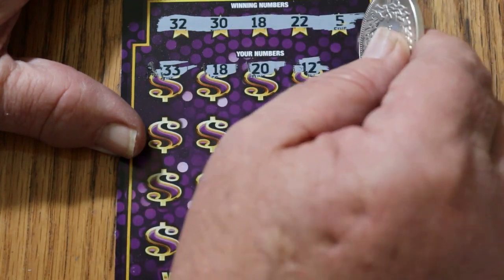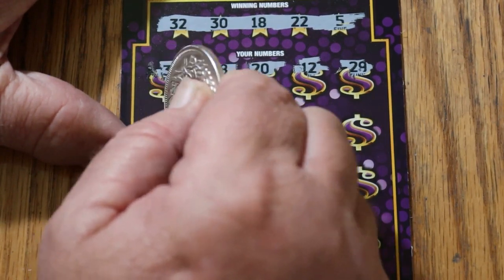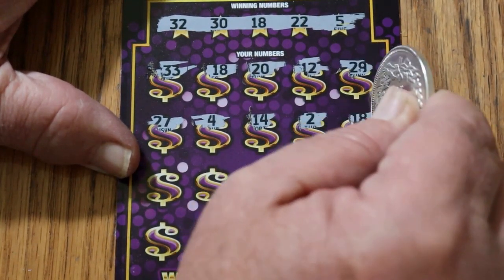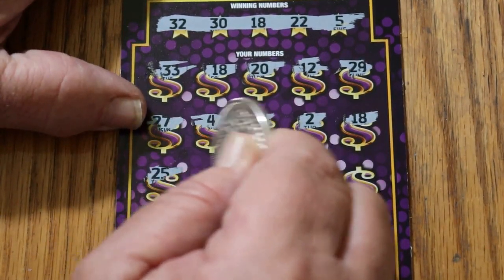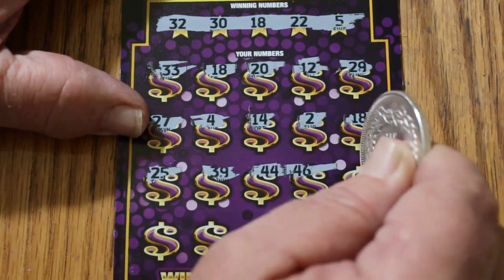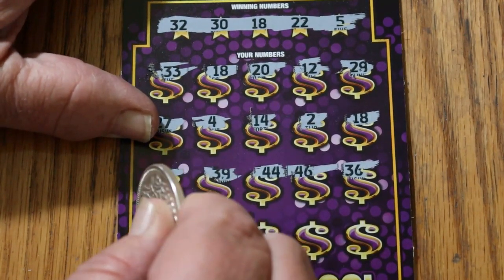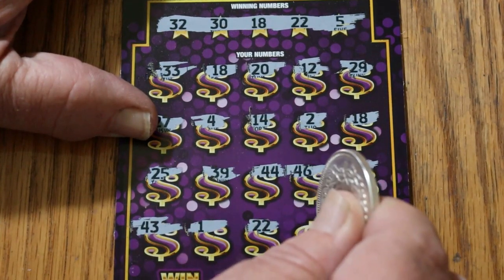Continuing on ticket 11: 33, 18, 20, and 12. Then 29, 27, 4, 14, number 2. We've got another 18. Then 25, 35, 44, 46, 36. This is a tough ticket to scratch. 43, number 1, 22 — we have three matches.